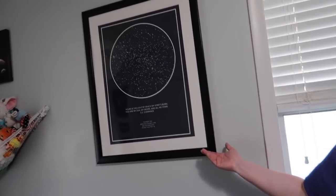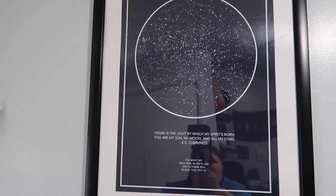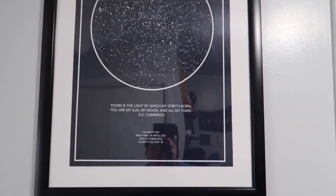I got this for Tiffany for our first wedding anniversary, and I thought that would go perfect with the solar system theme. So that's how we got the idea.